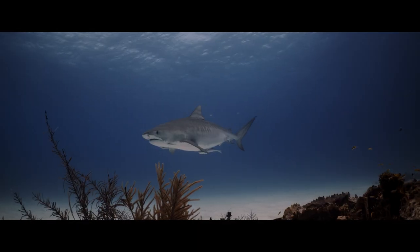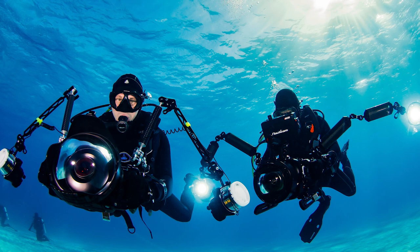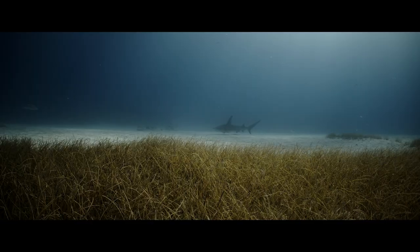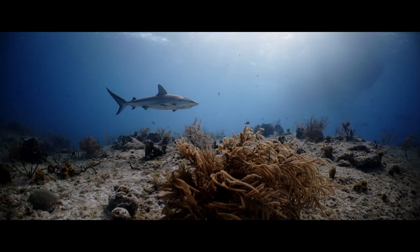White balance is always a difficult part underwater — at every depth you get a different white balance and you always have to manually check on that. The Cinema Raw Light helped me in post to get the colors right. Other things I like are the internal ND filters, the very good battery life — usually I don't need more than two batteries a day — the compact size, and of course the dual pixel AF, which helps a lot especially when you have other things to worry about underwater.